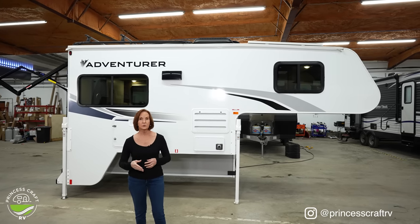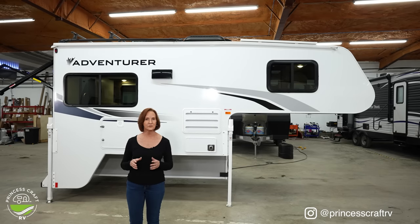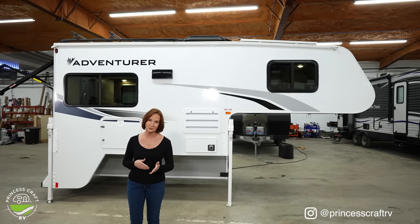Many people will put this on a dually, but if you have a single rear wheel, it might fit — just be sure to check those weights. This truck camper is listed at 2,850 dry weight, but with all the options you could add 200 or 300 pounds easily. So keep that in mind when figuring out if this is right for your truck.